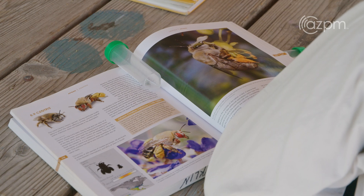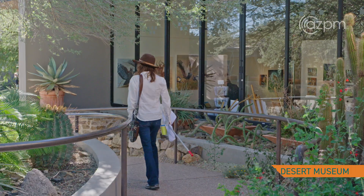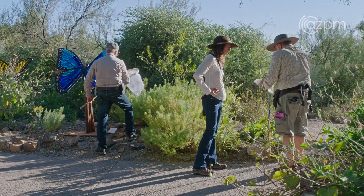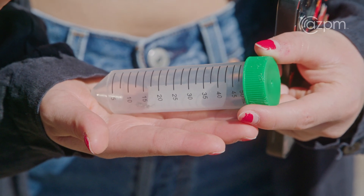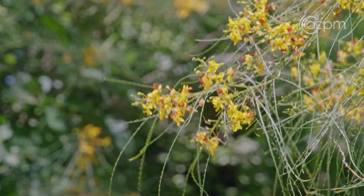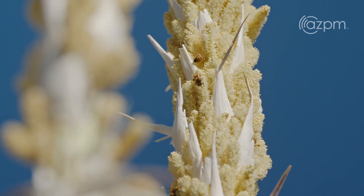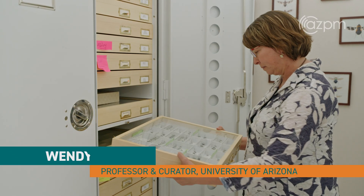I'm Kim Franklin. I am the conservation science manager at the Desert Museum. In the Tucson Bee Collaborative, my role is the researcher, the scientist who has a lot of questions about these bees. The most fundamental question is just: what is the bee diversity of the Sonoran Desert?